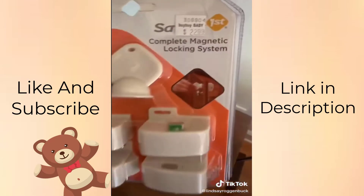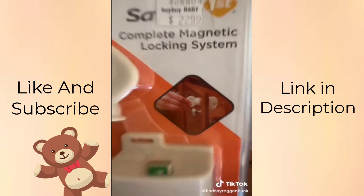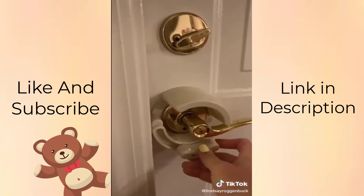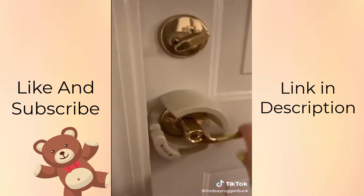You can also go with these magnet locking devices. You just install the magnet on the back of the cabinet and it comes with a key to unlock it. I like this one for door lever handles because my daughter has now figured out how to unlock our front door, but can't push and slide this, so it makes it much more safe.